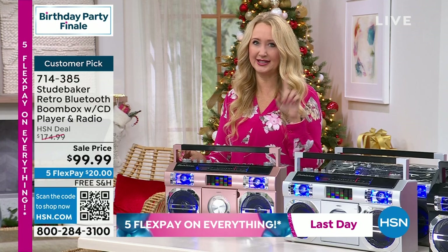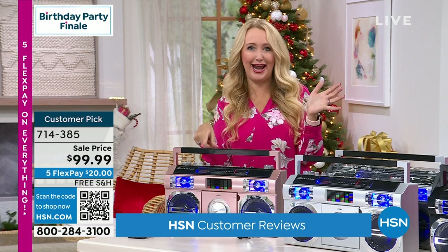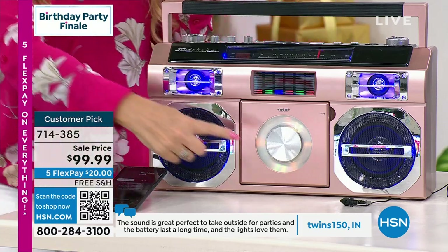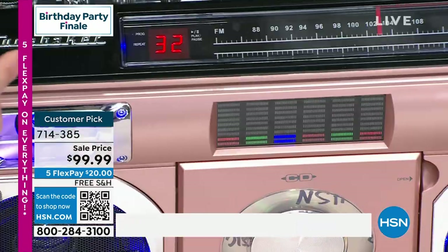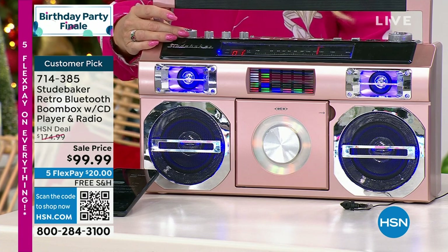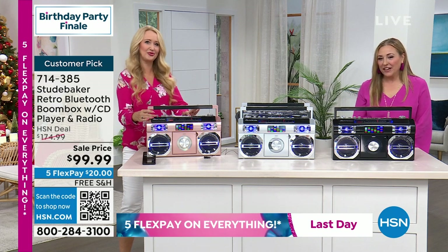After a one-time pairing process, it will automatically reconnect to the last device connected. If you have friends over and they want to listen to their songs for a few minutes, everyone can connect and enjoy. Now popping into CD mode — the disc starts to spin, it shows 32 tracks on this particular disc. Tap play and enjoy the music on your CD. You have a reprogrammable memory on your CD so you can listen to your favorite 20 songs in the order you want.